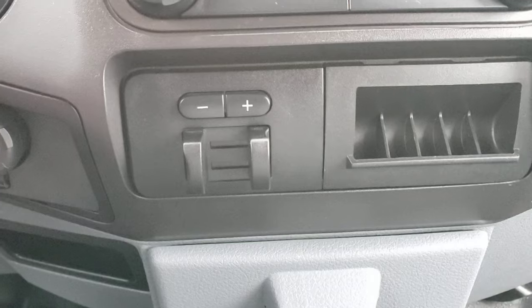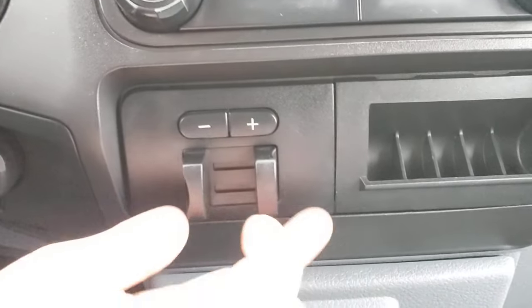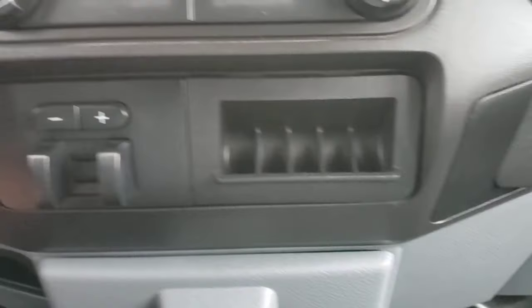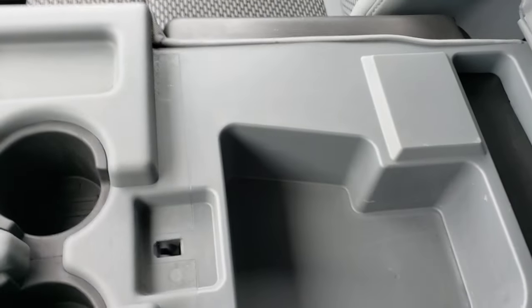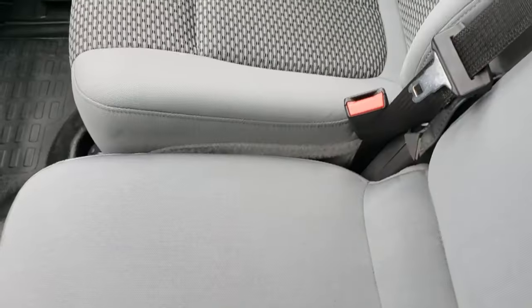Right here you got your integrated trailer brake controller. These adjust your gain — how much output is being put to the brakes on the trailer — and then this is obviously the brake for the trailer. You got a nice little coin holder, a 12-volt outlet, and a nice little cubby underneath. Up front there are cup holders, and the center console also has cup holders. This one does not have the center console in the bottom of the seat, but it does have the center row.